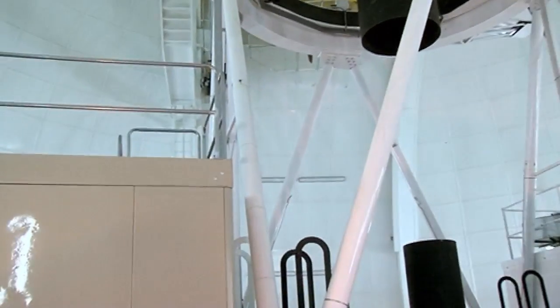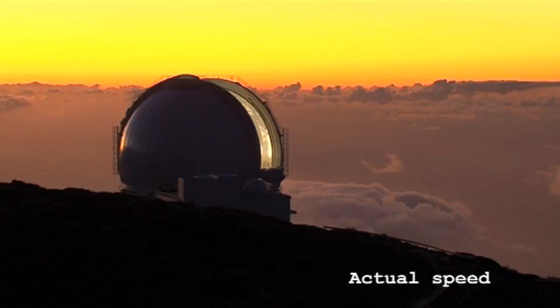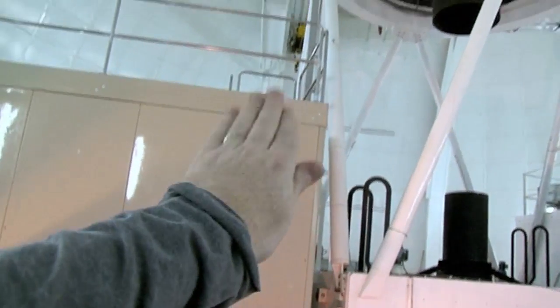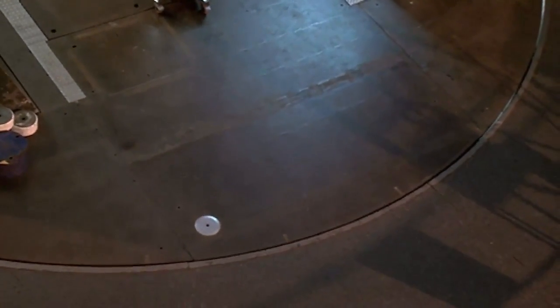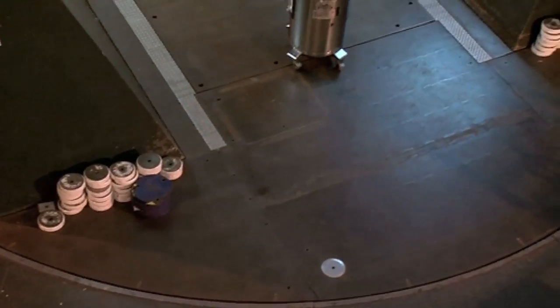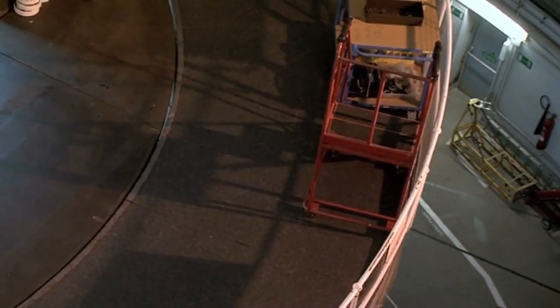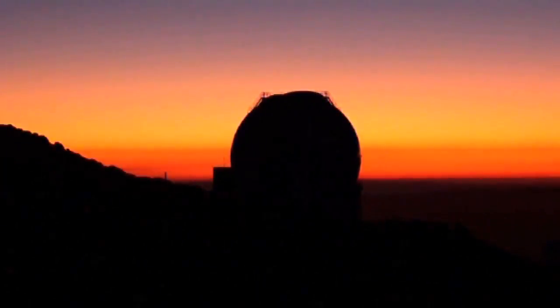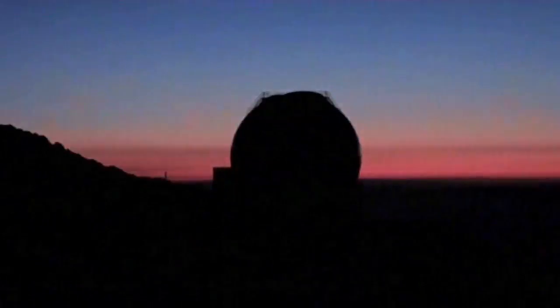We're inside the dome, and this dome can rotate during the night so that the shutter can be pointing in the right place. The telescope can obviously move in elevation, but that disc — the azimuth — can also rotate, and that lets the telescope look at all parts of the sky. The walkway next to it doesn't move and isn't attached to the telescope at all, so the telescope can remain completely still and not be affected by the building itself.